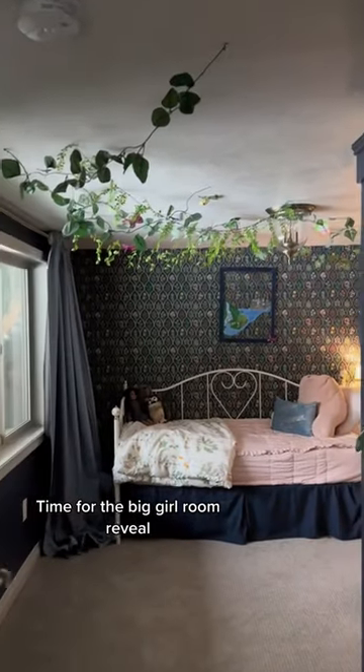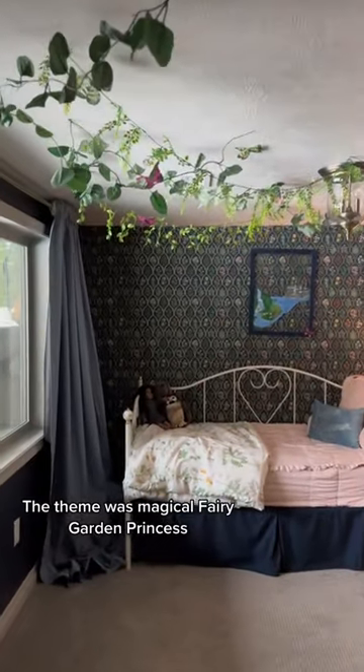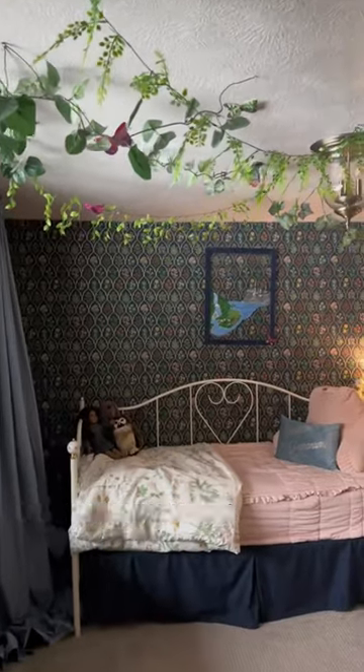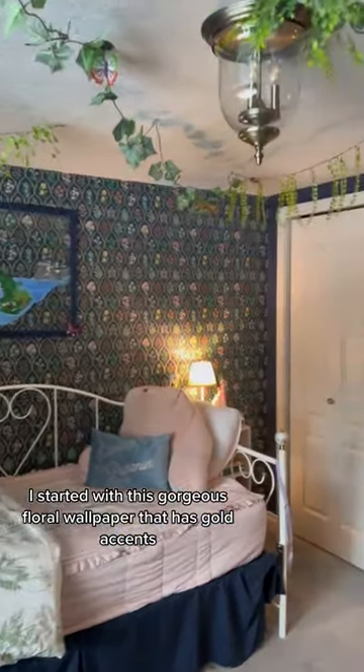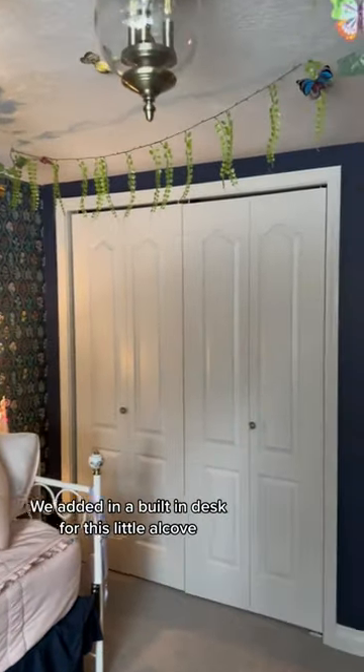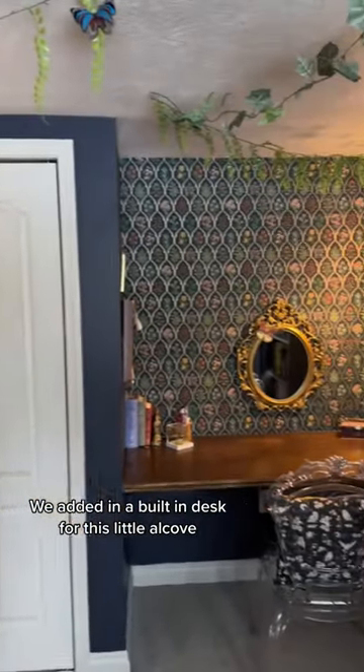It's tomorrow — time for the big girl room reveal! The theme was magical fairy garden princess. I started with this gorgeous floral wallpaper that has gold accents and painted the room a dark blue. We added in a built-in desk.